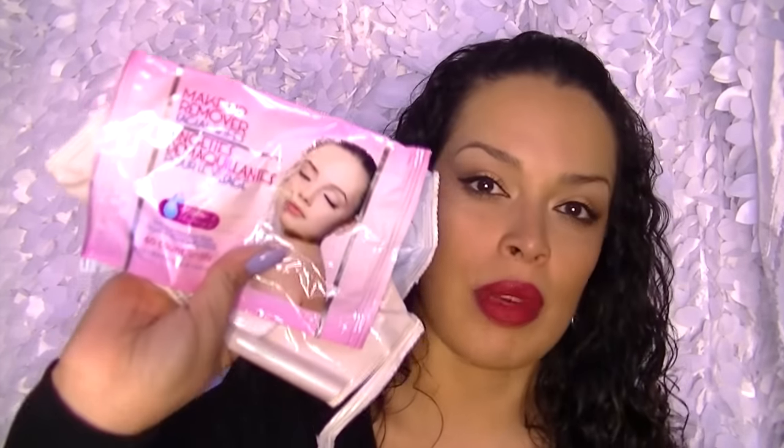I also used up some makeup wipes. This is the cleansing moist flush towelettes from Kirkland, which is Costco, and I just really like them. And I also used up these facial wipes from the Dollar Tree, which I don't like. These pink ones I am not a fan of. More of those cotton rounds.